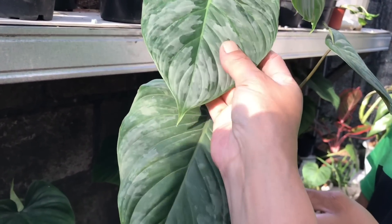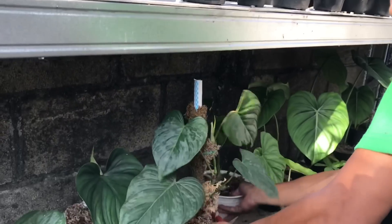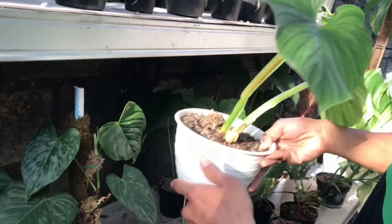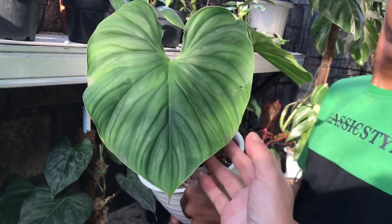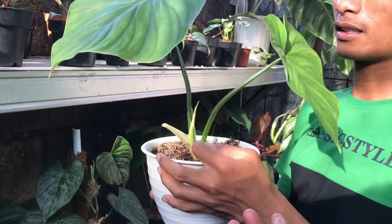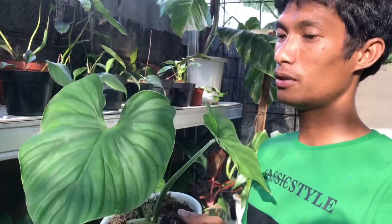Aduh cakep banget nih, kayak gimana gitu, silvernya. Lanjut, ini ada Plomani. Plomani, daunnya udah besar ya. Harga berapa? Ini 2 daun ke 3 daun, harganya 550 ribu.